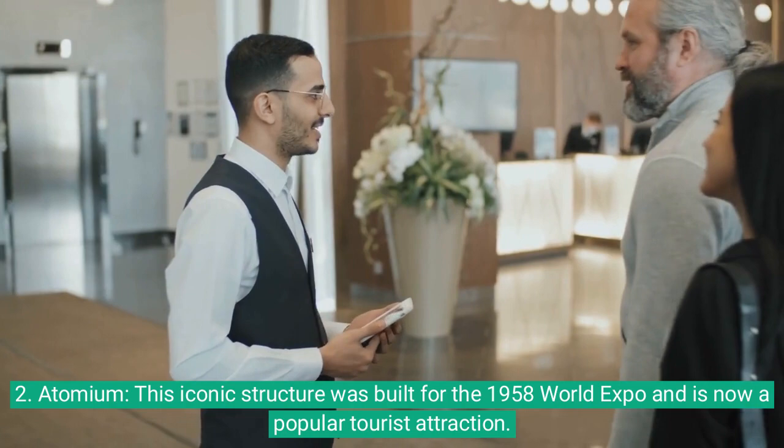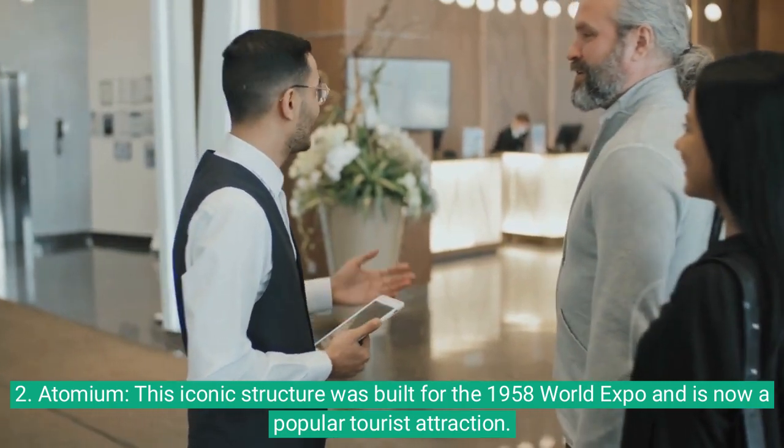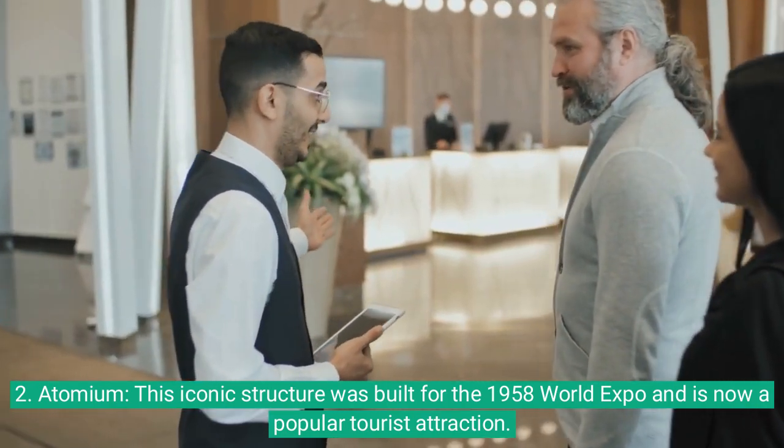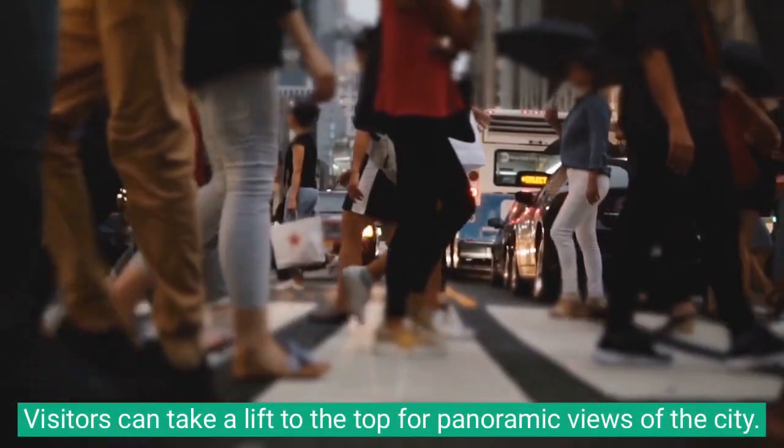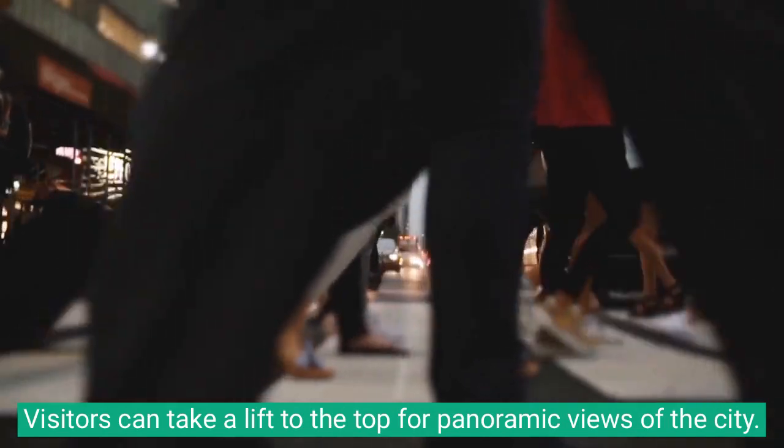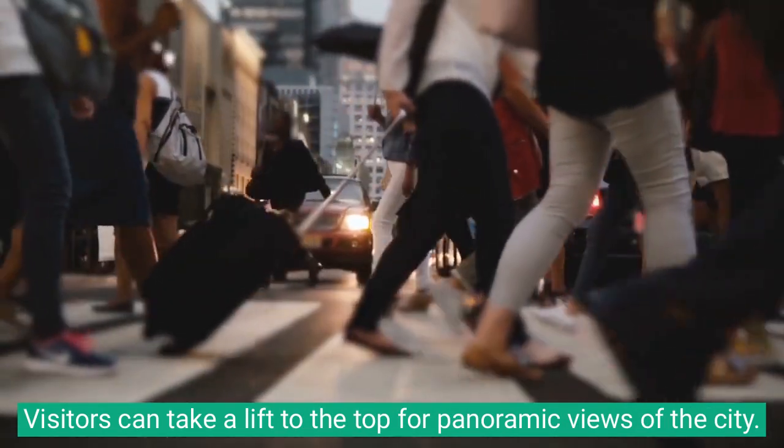2. Atomium: This iconic structure was built for the 1958 World Expo and is now a popular tourist attraction. Visitors can take a lift to the top for panoramic views of the city.